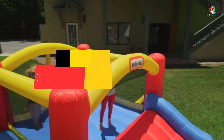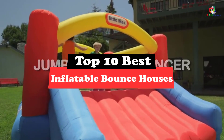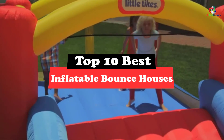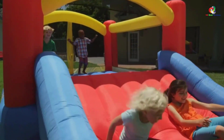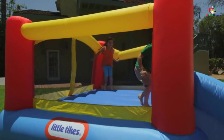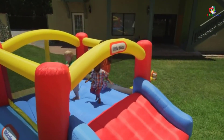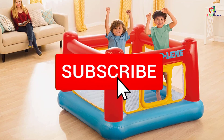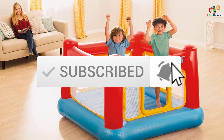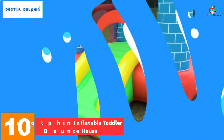Hey guys, in this video we're going to be checking out the top 10 best inflatable bounce houses. Through extensive research and testing I've put together a list of options that will meet the needs of different types of buyers, so whether it's price, performance, or particular use, we've got you covered. For more information on the products I've included links in the description box down below, which are updated for the best prices. Like the video, comment, and don't forget to subscribe. Now let's get started.